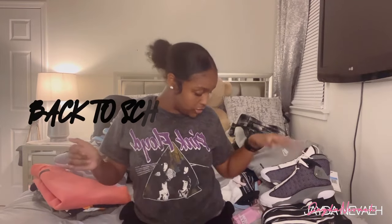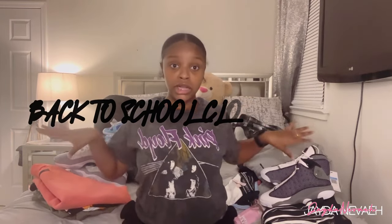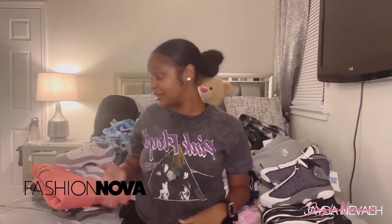Hey y'all, welcome back to my video, it's your girl Jayden and I'm back with another video. Today I'm going to be doing my back-to-school haul. I got a good amount of stuff back there. This one consists of Nike, Adidas, Fashion Nova, and a whole bunch of random stores. This was expensive — a really expensive back-to-school — but I hope y'all like it. Subscribe and put on notifications so we can get straight into this video.